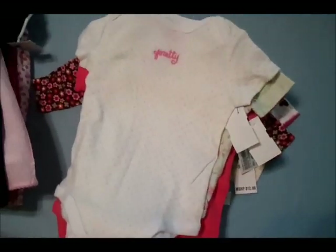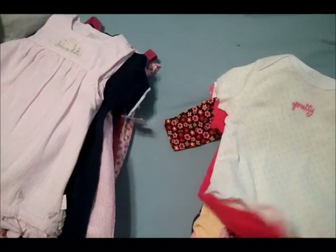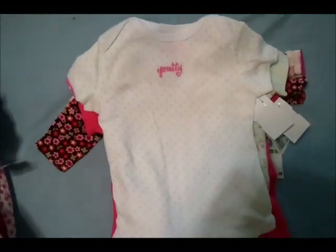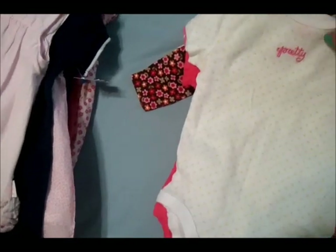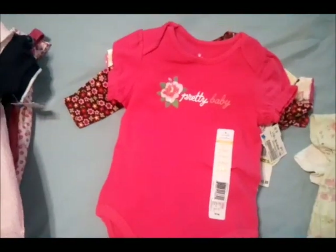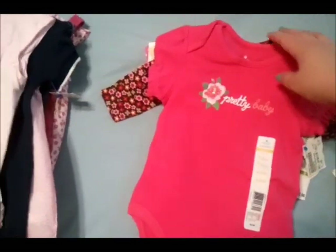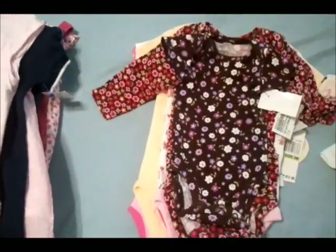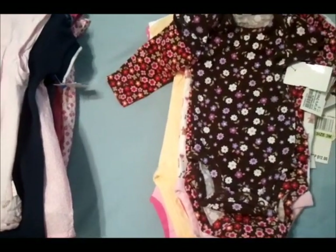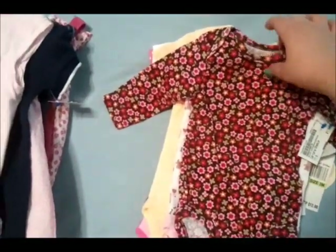First I'll show you onesies — they were having a sale where if you bought them in increments of five they were a dollar each, so I got like 15. Most of these are newborn, zero to three months, or three to six; there are a few that are bigger. A lot of them are Carter's.